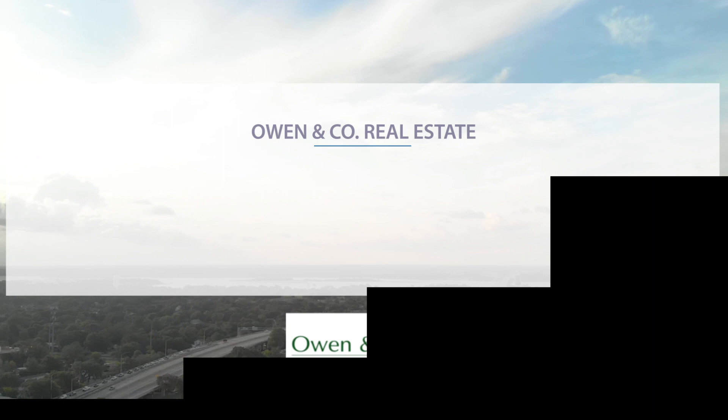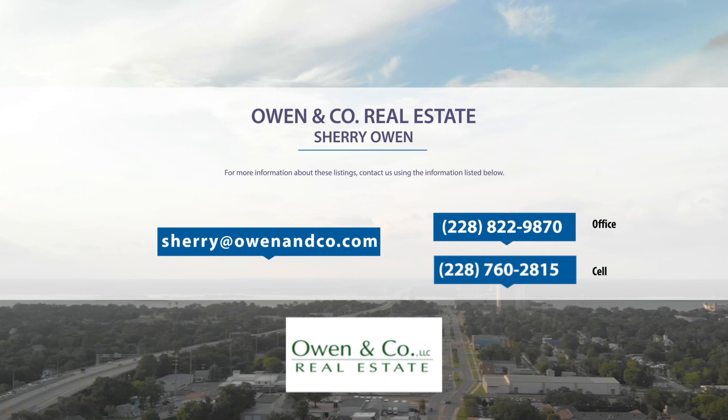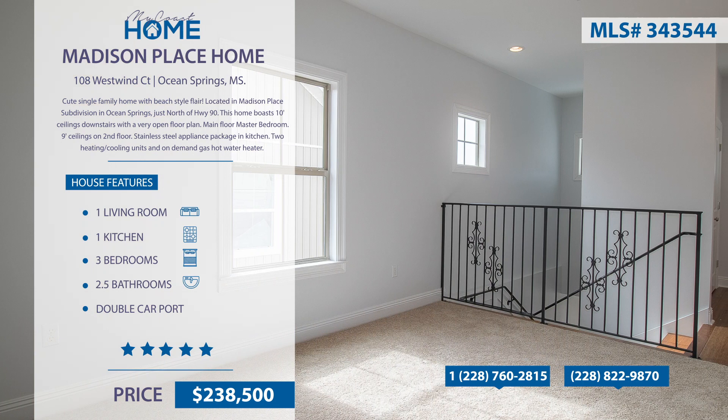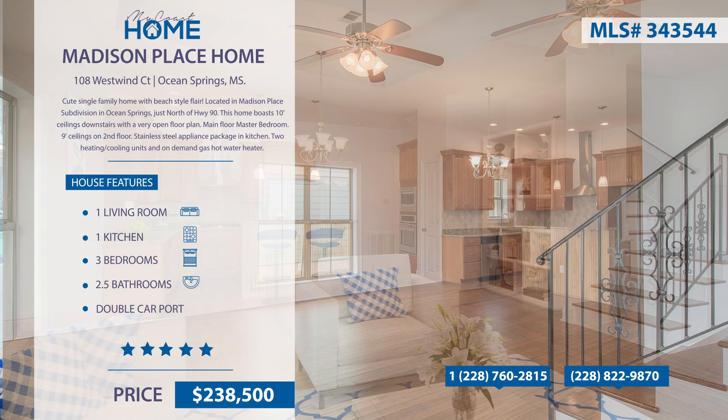The following homes are listed by Owen & Company Real Estate. Contact them at 228-822-9870. This is a cute single-family home with a beach-style flair, located in Madison Place subdivision in Ocean Springs. This home boasts 10-foot ceilings downstairs with an open floor plan and master bedroom on the main floor. All areas have granite surfaces and custom cabinetry. The kitchen has a stainless steel appliance package.